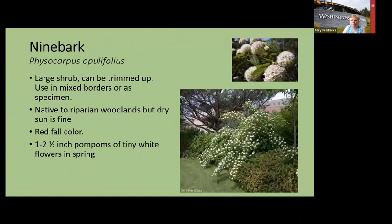Ninebark makes pom-pom flowers about one to two inches in diameter. You can trim off the long ends right after it blooms for a more shapely plant, or even prune up the bottom to make a small tree form. It's from riparian woodlands — damper areas — but like rhododendron it can take dryness too. I have mine in a woodland walkway and it blooms well, adapted to the dry shade of my maples.